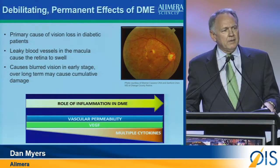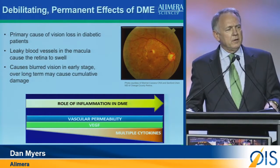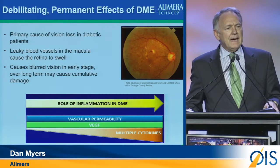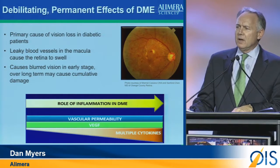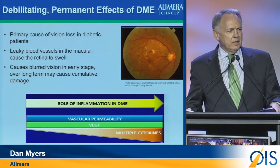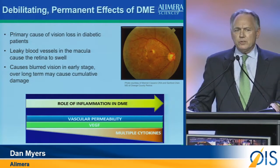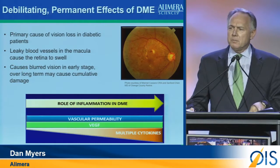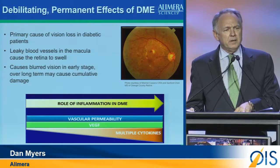What we have now learned through our FAME data — and I would suggest through the Rise and Ride data from Regeneron, certainly the RESTORE data, and the DRCRnet Protocol I and Protocol D data — is that clearly something happens in the DME patient that makes the disease much more of a multifactorial disease over time, unlike the wet AMD patient who has pretty much a vascular issue. It's VEGF, and we need to block the VEGF. DME is much more complex, and the role of inflammation is clearly going to need to be addressed.